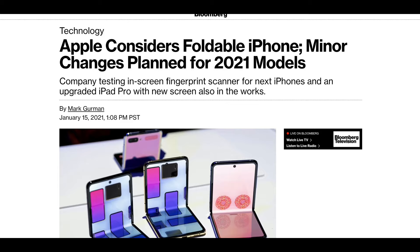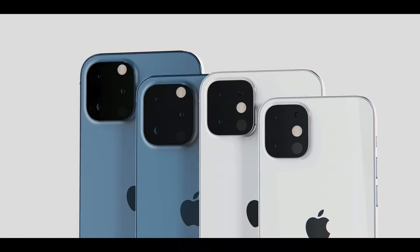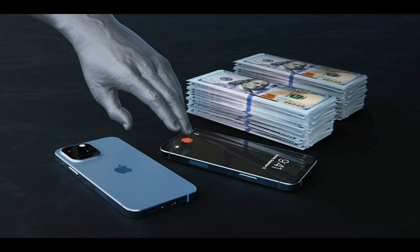Mark Gurman of Bloomberg published a massive report on Apple's intentions for 2021, detailing the iPhone. Gurman begins saying internally, Apple employees are referring to this iPhone release as an S-cycle — so not necessarily a big deal. Faster, cosmetically improved, possibly, which makes sense with the lens.